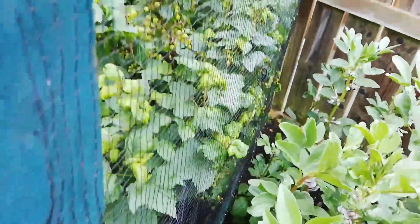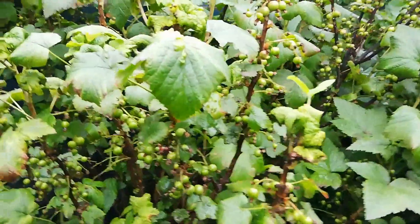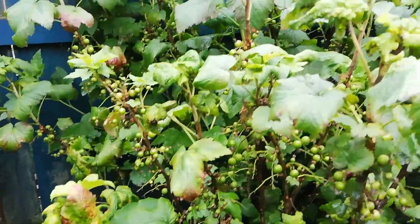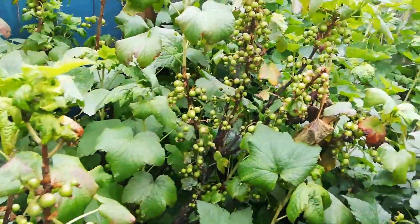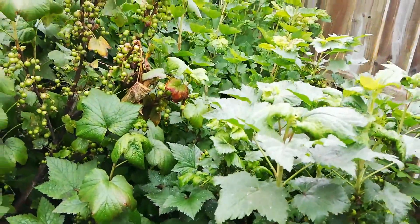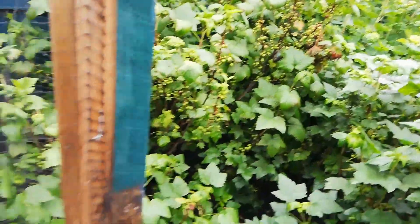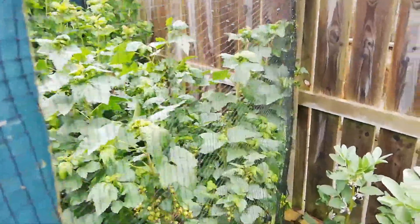If we peep through the door of the fruit cage — it's a bit stiff because it's swollen in the rain — look at these! We have an abundance of currants in here, masses of blackcurrants, which we'll be using for making jam, possibly wine, fruit pies, crumbles and all that sort of thing. Something we're really looking forward to.